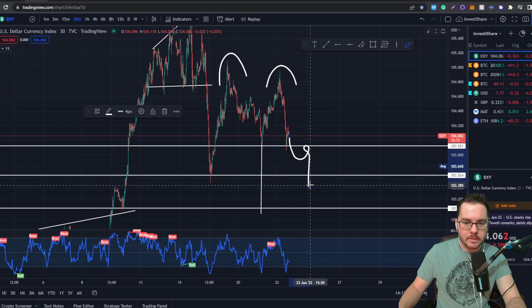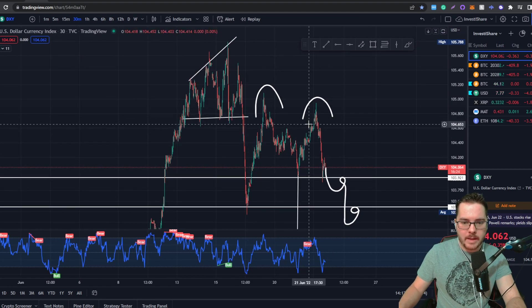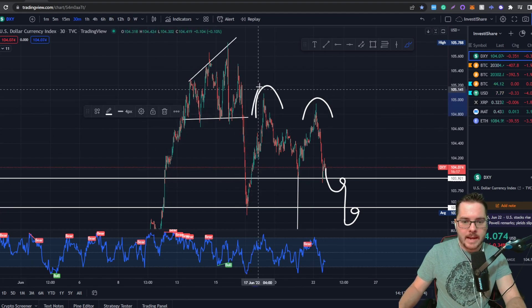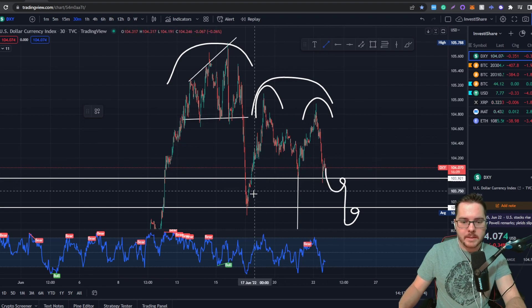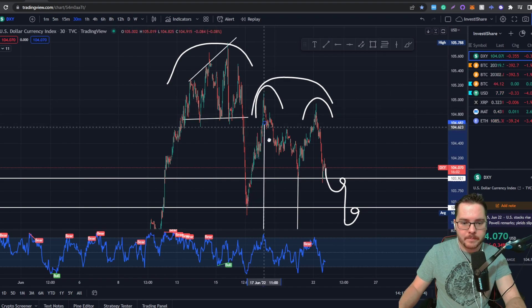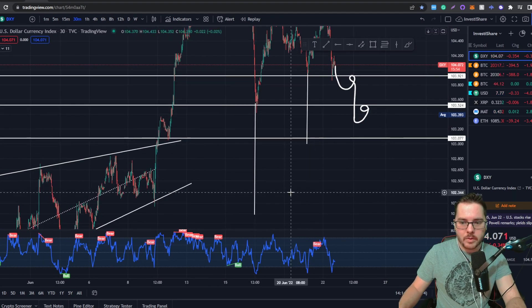If we end up breaking the support level, we may come back down and retest it. What could end up happening is this micro-M formation could turn into a macro setup for a bigger drop. We would have this acting as a top, and this also acting as a top here. If this micro-M formation plays out and gives enough momentum, we could see the US dollar coming all the way down to potentially 102.05, where there isn't actually very much support below 103.07.